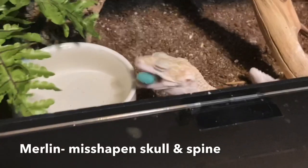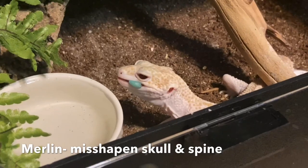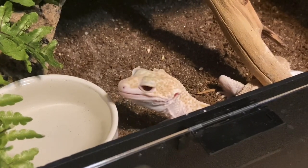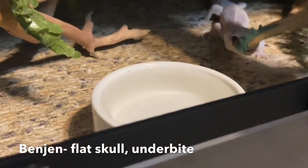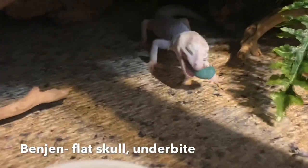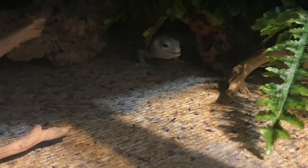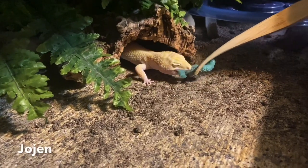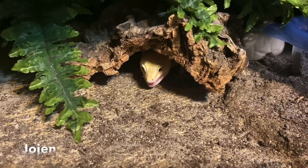Regardless of whether the hornworm is still a caterpillar, in a chrysalis, or a moth, you cannot release them. It is illegal to do so in the United States, so please do not release them. They are an invasive species and they damage a lot of crops. If the hornworm is too big to feed off, or if it pupates, or turns into a moth, the only option is to freeze it, which will unfortunately kill it, and then you'll need to dispose of it.